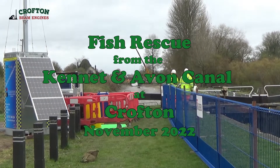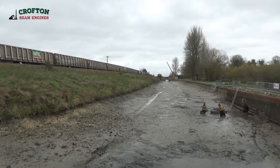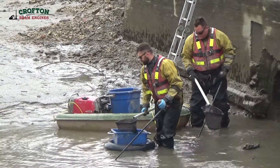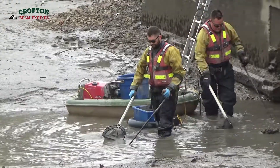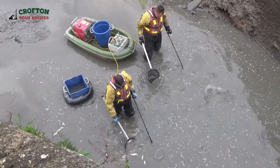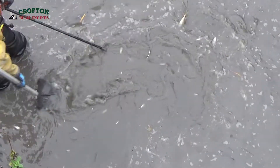This is a Canal and River Trust project to replace the pumping system at Crofton. Part of the canal has been temporarily drained. But first, a specialist team, using a technique called electrofishing, will rescue the thriving population of fish living there, and then rehome them to a nearby section of canal that isn't being drained.